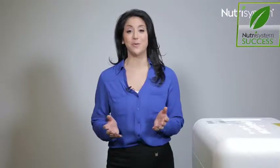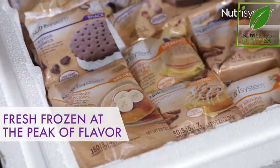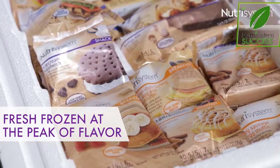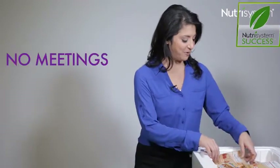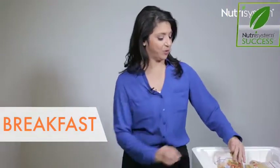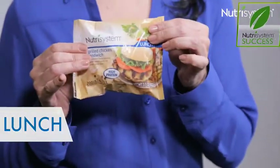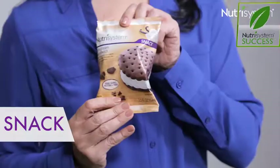If you purchase the Uniquely Yours turbo 10 program or any of the frozen items from the à la carte menu, you're going to receive a box that looks like this. When you receive the box, open it really carefully because it does contain dry ice. Inside the box, all of the frozen items that you need — yummy foods like homestyle pancakes, a grilled chicken sandwich for lunch, Italian-style chicken Parmesan, and my favorite: an ice cream sandwich.